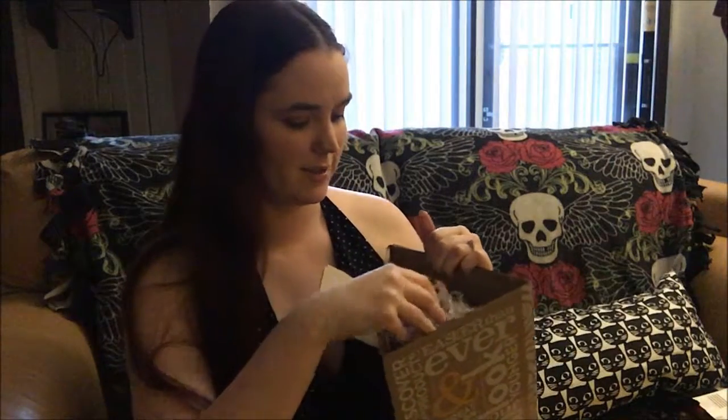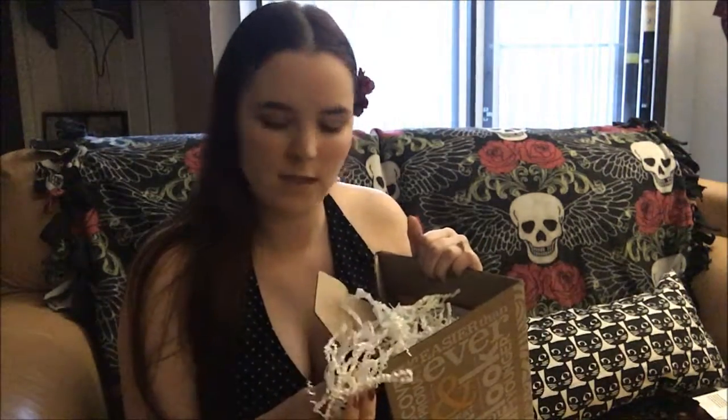It is one of those boxes that has like a million of these little paper worm things that get everywhere and your cats love to eat. But if you enjoy confetti, then that's a plus for you. So let's just dig in here and see what we have.